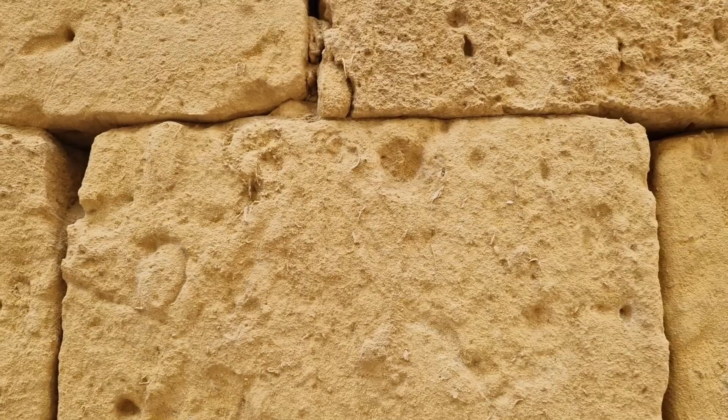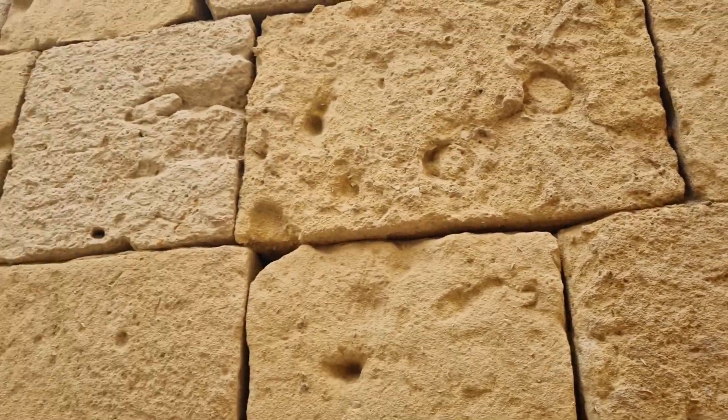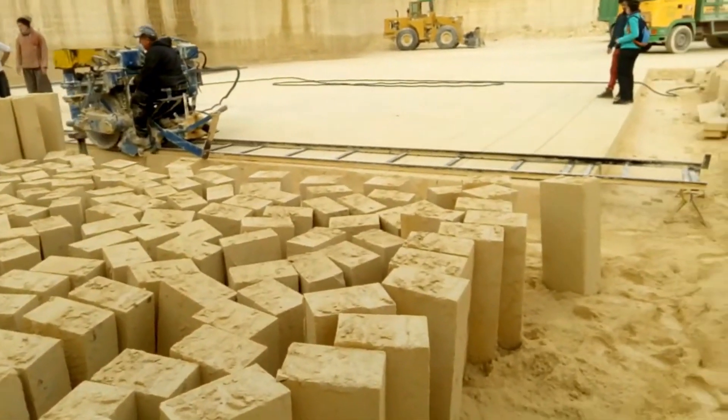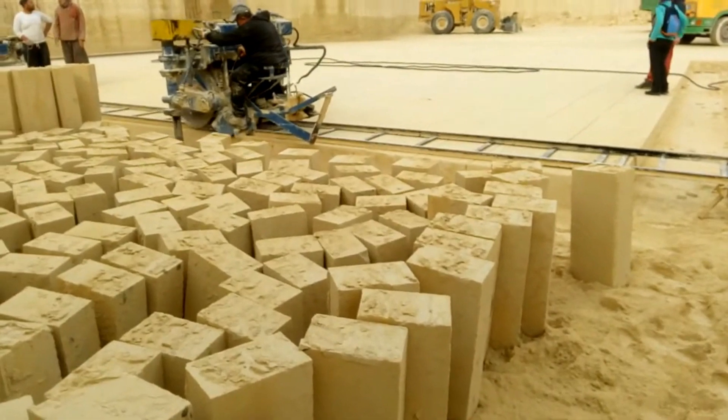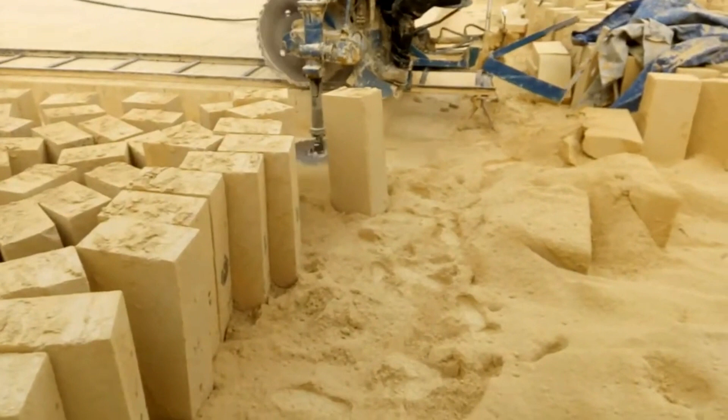Limestone is the main, if not only, exploitable mineral resource that the Maltese islands have to offer, and lucky for them they have a lot of it. They have been quarrying their limestone reserves to use in construction, and the famous golden hue of Malta's buildings is down to this iconic yellow limestone known as Globigerina limestone.